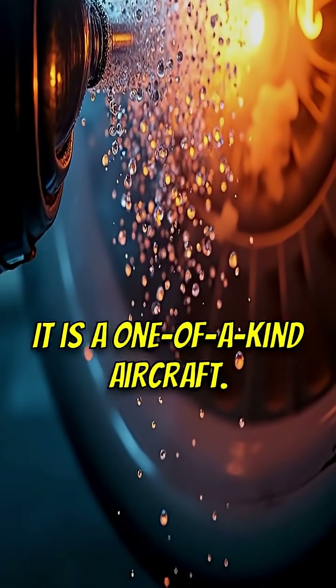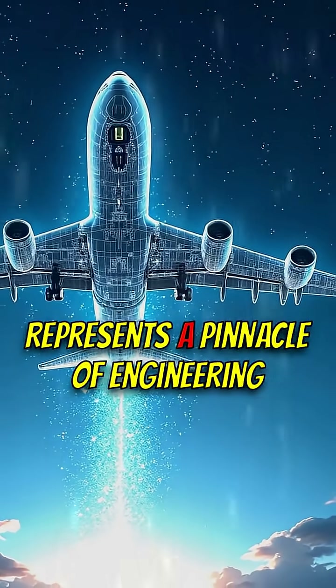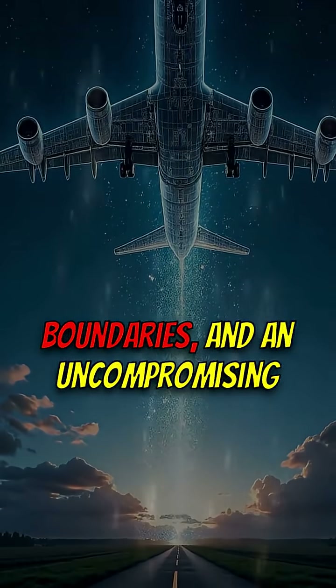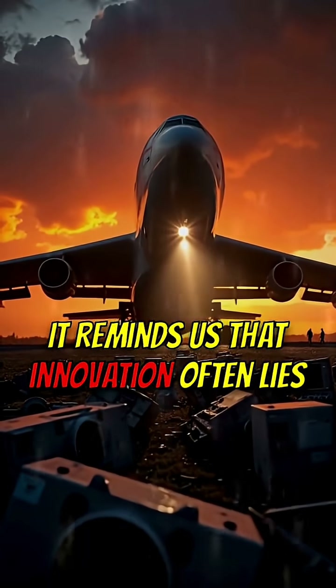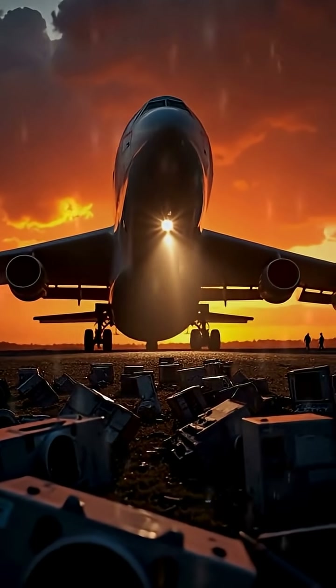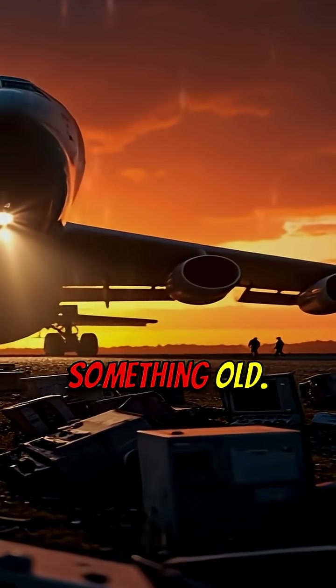It is a one-of-a-kind aircraft. The AN-124 represents a pinnacle of engineering ingenuity, a testament to pushing boundaries and an uncompromising commitment to power. It reminds us that innovation often lies in rethinking conventional approaches. Someone once said that if you want something new, you have to stop doing something old.